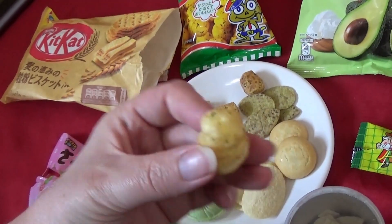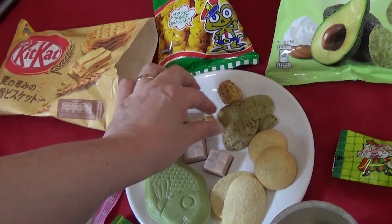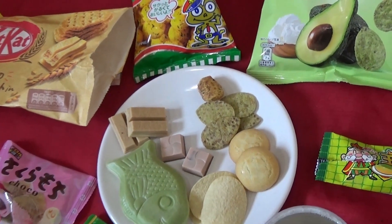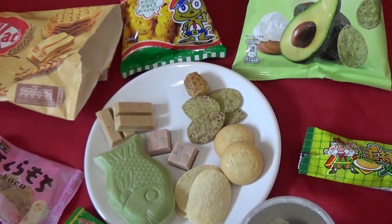Starting with the savory things — let's try the cabbage crisps first. This one doesn't have a lot of flavor on it, but... yeah, that's nice. It's like a very mild salt and vinegar flavor to me.